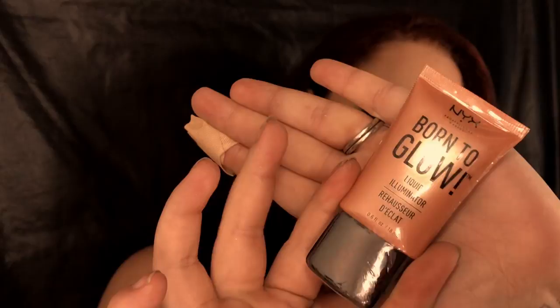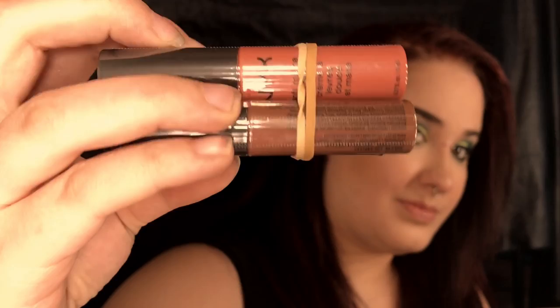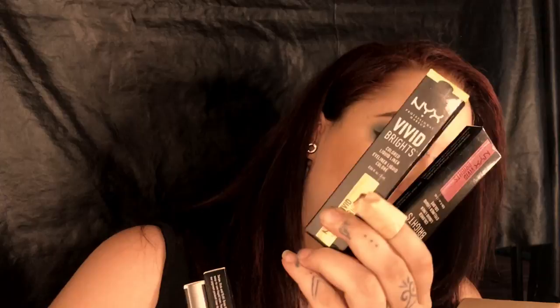Wir haben eine Stay Matte But Not Flat Foundation in diversen Nuancen. Eine Born to Glow Liquid Illuminator. Den haben wir nochmal. Fünf Liquid Cream – Soft Matte Lip Cream in diversen Farben. Und wieder fünf Liquid Illuminator. Wieder ein paar Liner in Gelb und Rosa. Die sind super, zum fein Arbeiten im Gesicht. Genauso wie der weisse Liner – der ist mega schnell trocknend und deckend.